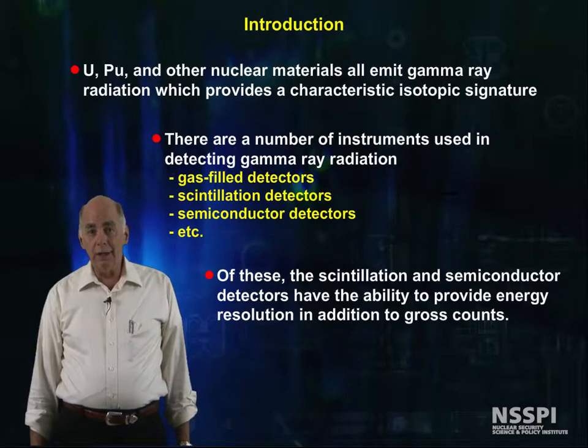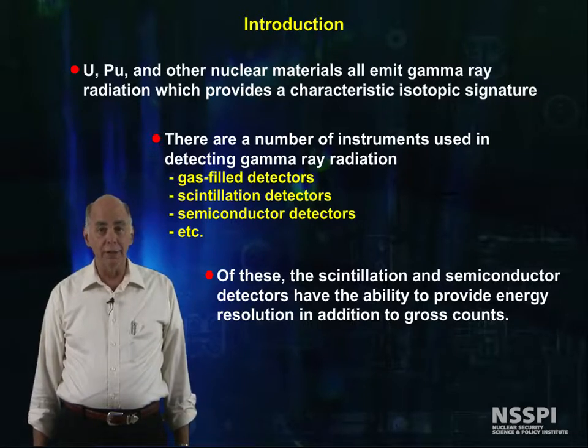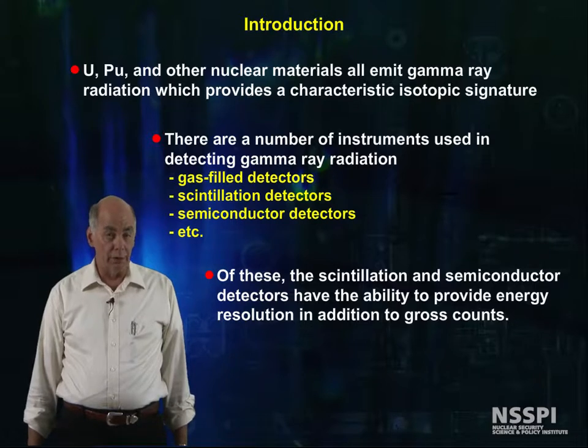Of these, scintillation and semiconductor detectors have the ability to provide gamma energy information, which we use for isotopic identification, in addition to gross counts, which we can relate to the amount of a particular isotope.